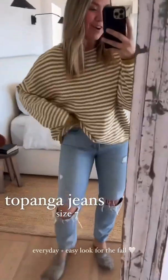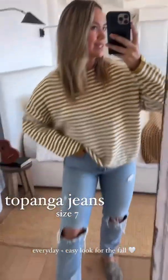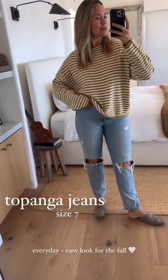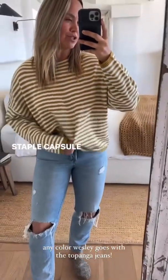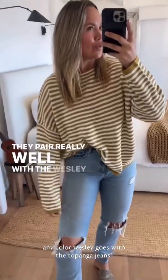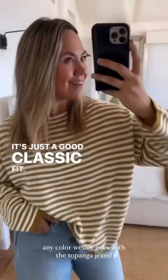I also love this with our classic Topanga jeans that just launched. This is a great everyday look — easy if you're hitting the town. Throw it with your favorite little crossbody bag. You can even swap out your slips for tennis shoes. These are an amazing staple capsule jean and they pair really well with the Wesley sweater. Mix any of the colors — it's just a good classic.